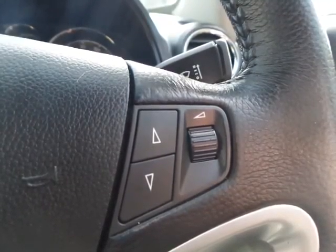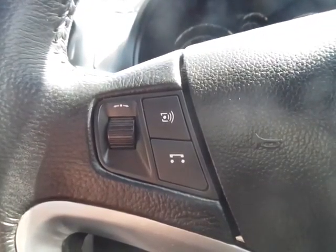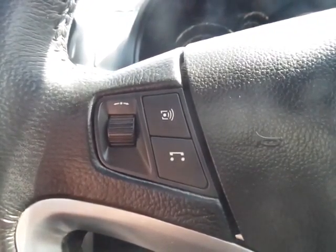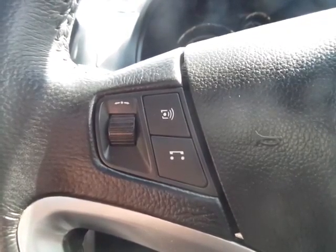Steering wheel controls for audio system volume, and also for Bluetooth and source connection options.